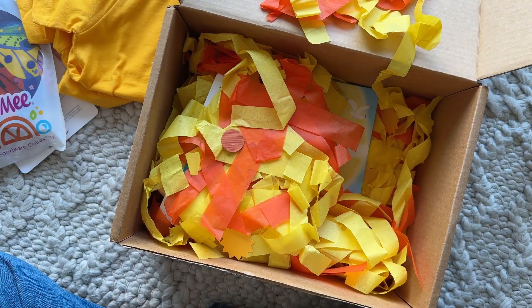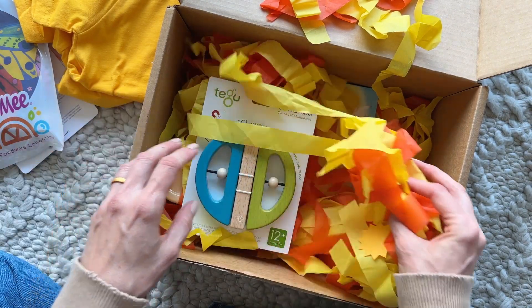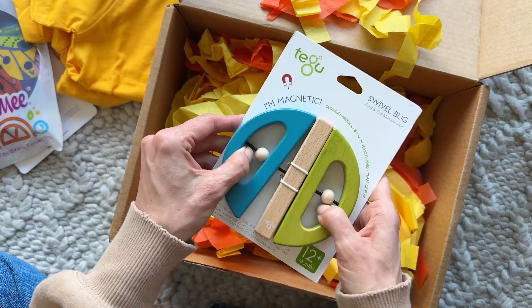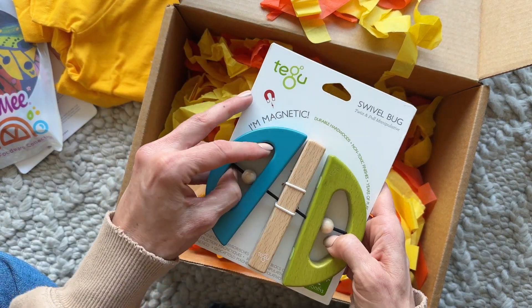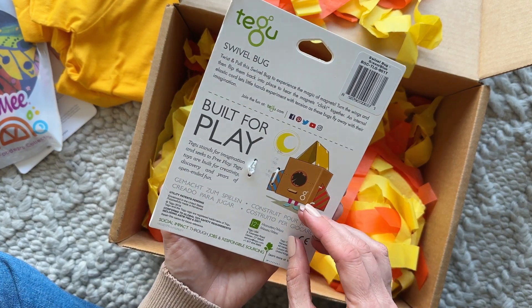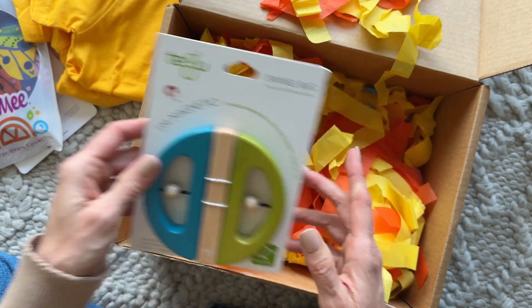It even comes with the paint and the paintbrushes — I am in love! Then we have the Swivel Bug Twist and Pull. It's magnetic and he's going to love this as well. He's going to have so much fun. It's built for play — this is very cool.